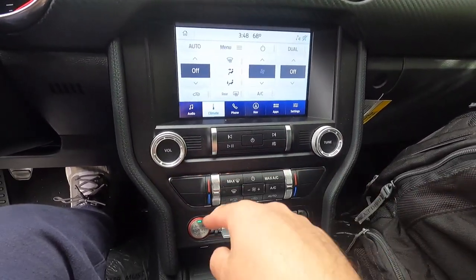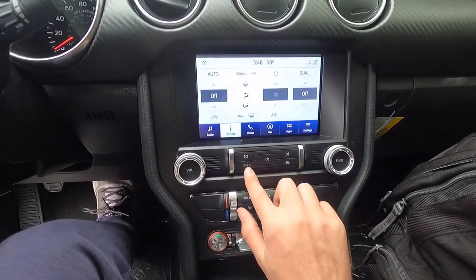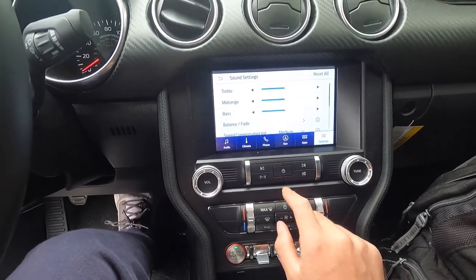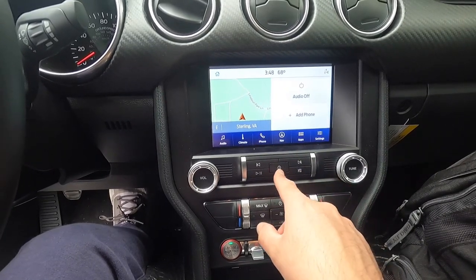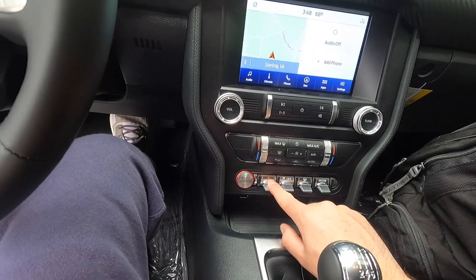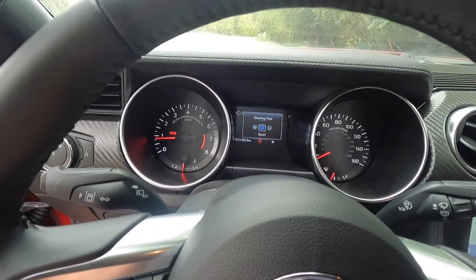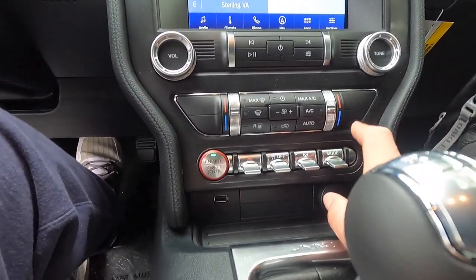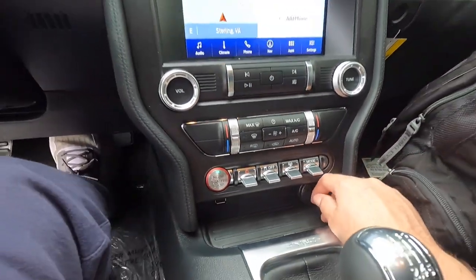Climate control stack down here. Volume knob, tuning knob, track forward/back, play/pause. There's a sound settings button, and pressing the center button turns the audio on or off. Down here you have your engine stop/start button, hazards, traction control on/off, steering feel adjustment — Normal, Sport, and Comfort — and your different drive modes. There's also a USB-A port and a 12-volt power outlet.